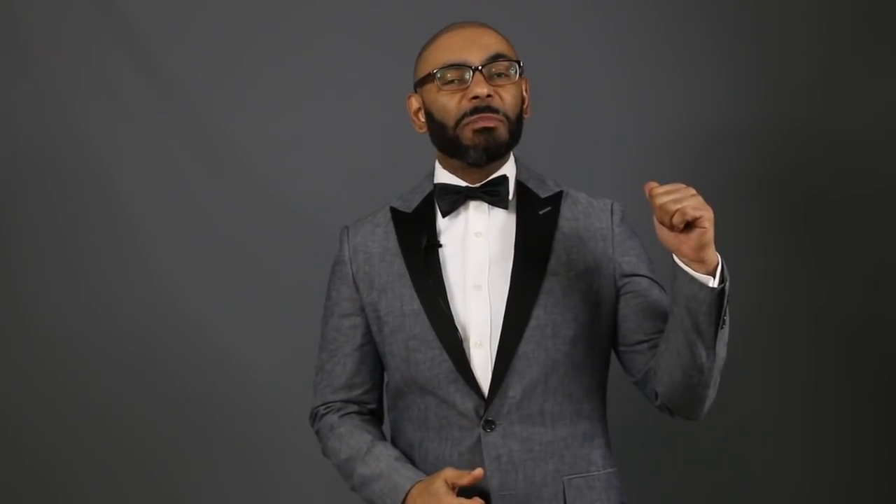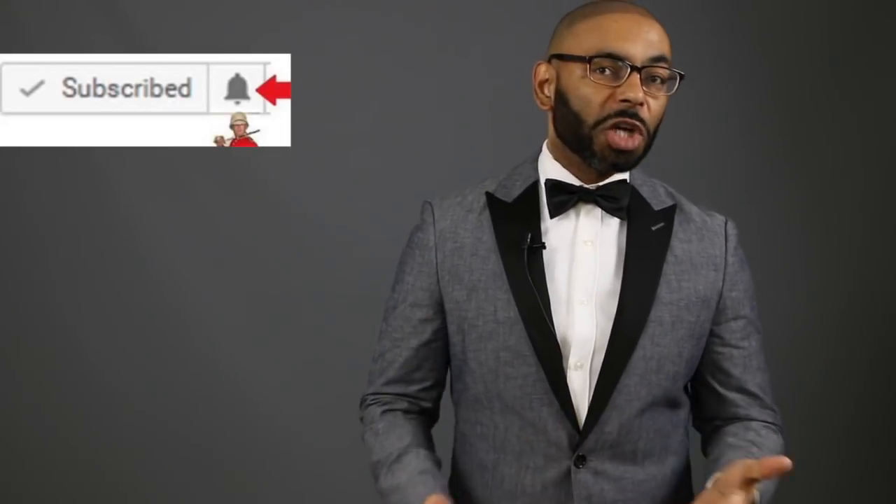If you're new to the channel, we release a new video every day at 4 p.m. Eastern, discussing various men's lifestyle topics such as style, grooming, and dating. I invite you to subscribe and tap that notification bell and join us. And to my returning friends, like the Jones experience — salute.